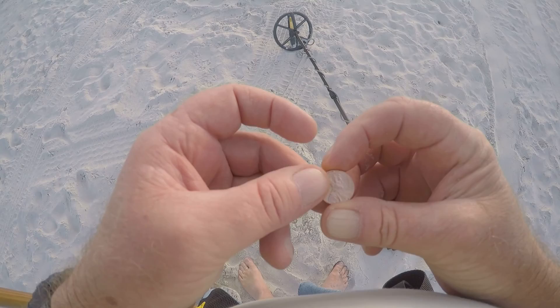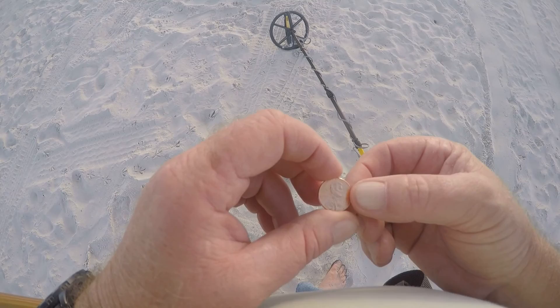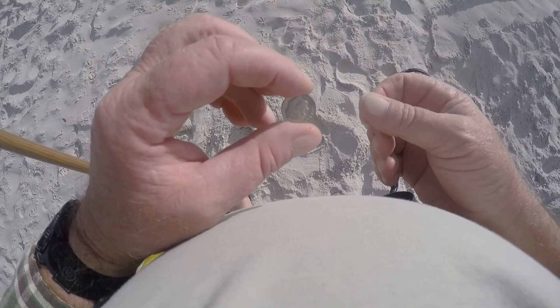I just came across a bright, nice, shiny new penny. I know that was lost this weekend — it was about four inches deep.